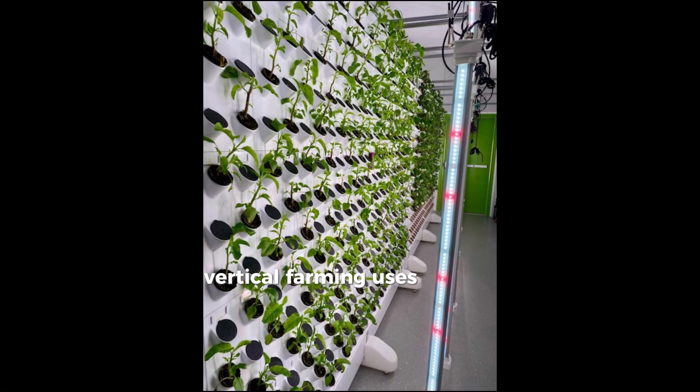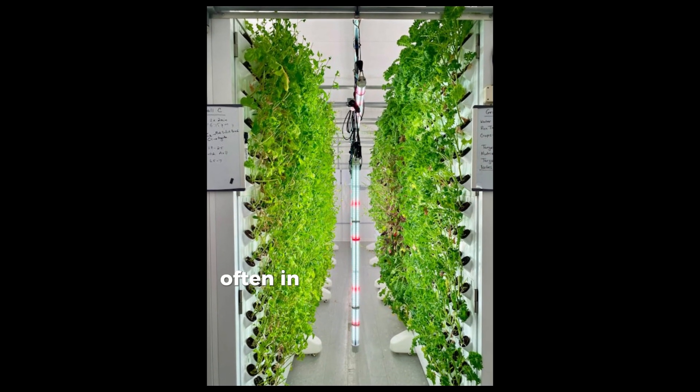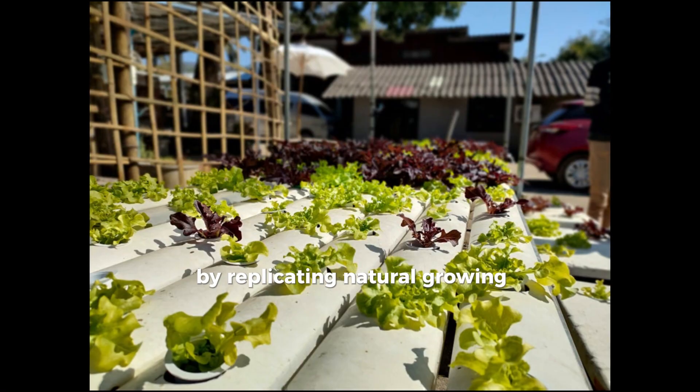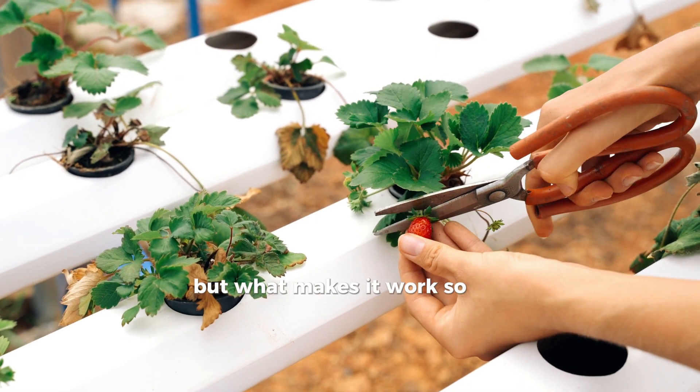Vertical farming uses vertical space to grow crops in stacked layers, often in controlled indoor environments. This method enables year-round farming by replicating natural growing conditions indoors. But what makes it work so well?